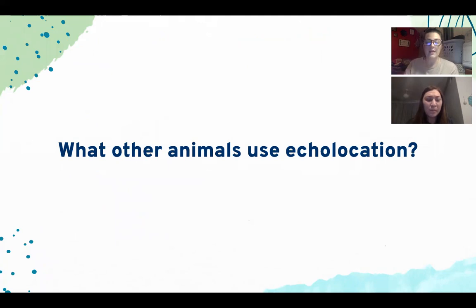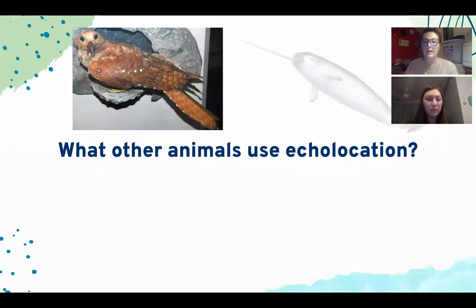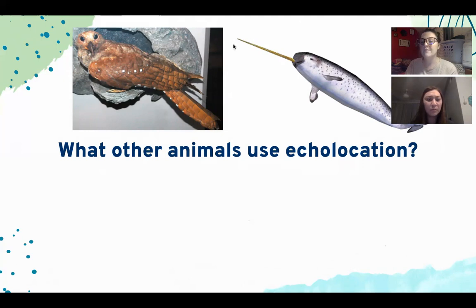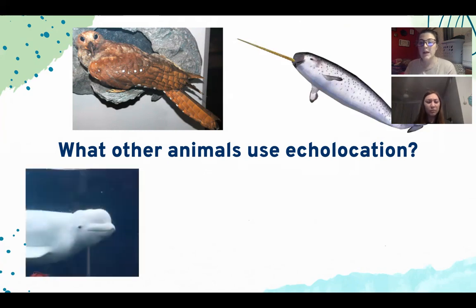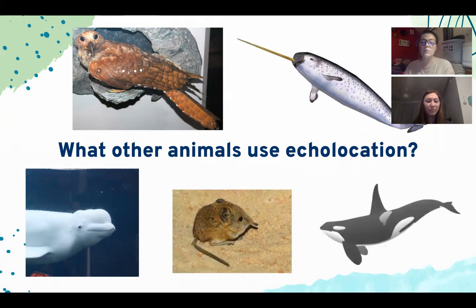The first animal is the oilbird, a nocturnal bird that uses echolocation to hunt at night. Next is the narwhal, which actually uses echolocation most efficiently — when sound waves bounce back, they reach its long horn before reaching the ear canal, and the vibrations make the horn vibrate, making it a quicker and more efficient system. We also have the beluga whale like we saw in Finding Dory, the shrew — a nocturnal rodent that hunts at night — and the killer whale.